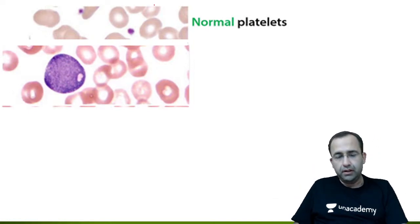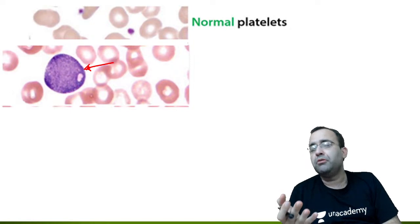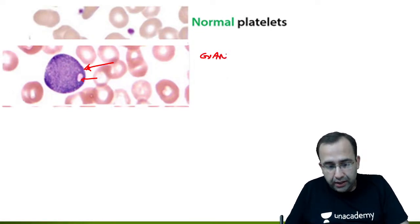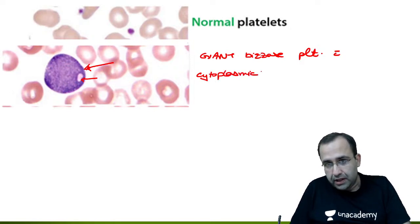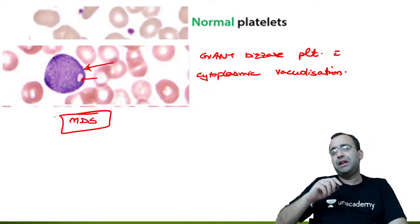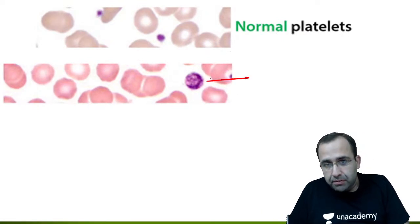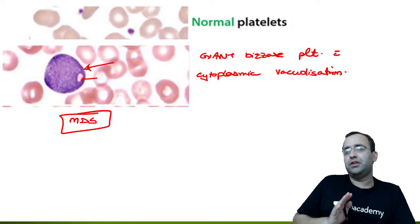Now compare the normal platelet to this second image — a giant bizarre platelet, even larger than the surrounding RBC. Until told, it might not even look like a platelet. These are giant bizarre platelets with cytoplasmic vacuolizations, and they are seen in MDS — myelodysplastic syndrome.